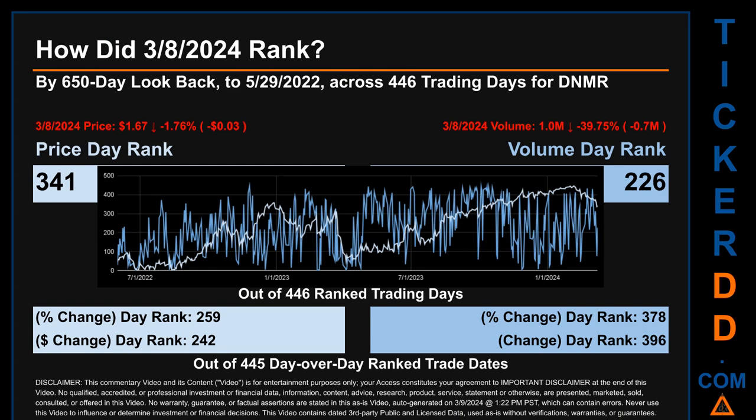The price's day-over-day percentage change of minus 1.76% on March 8, 2024 had a day rank of 259, while its dollar difference of minus 3 cents had a rank of 242, when compared day-over-day across 445 trading days. Volume's percentage change and dollar difference were ranked respectively at 378 and 396.